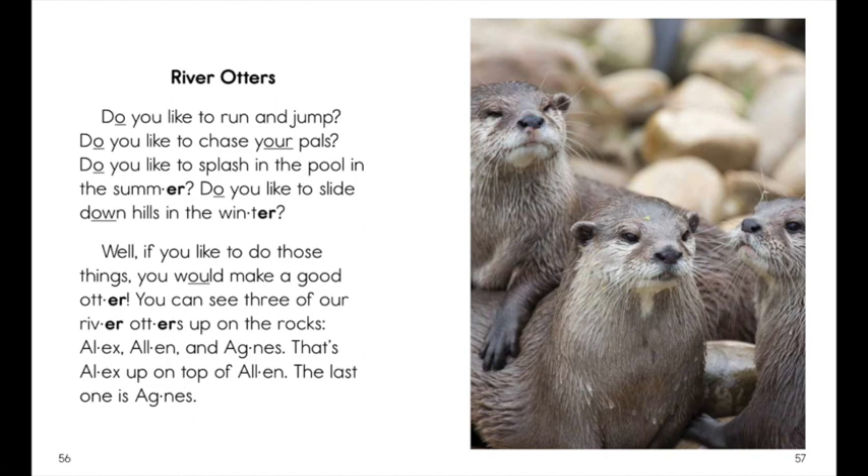River otters, do you like to run and jump? Do you like to chase your pals? Do you like to splash in the pool in the summer? Do you like to slide down hills in the winter? Well, if you like to do those things, you would make a good otter.